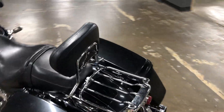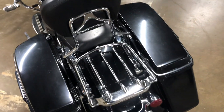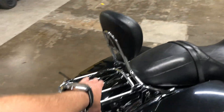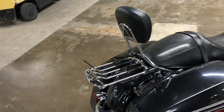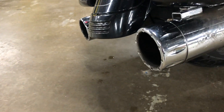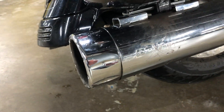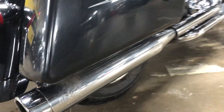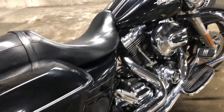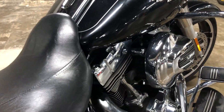It also has the passenger backrest and the rack as two separate pieces, so you could swap them out — take off the backrest or the rack, and you could also put on a tour pack. It has some RC exhaust on there, true dual exhaust, and the stage one with the high flow air intake.